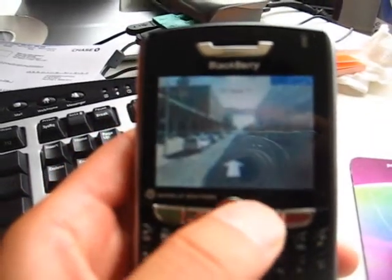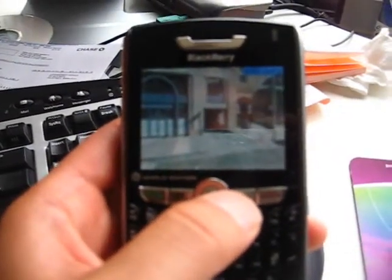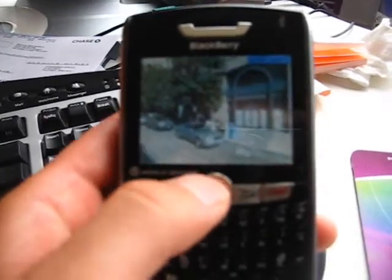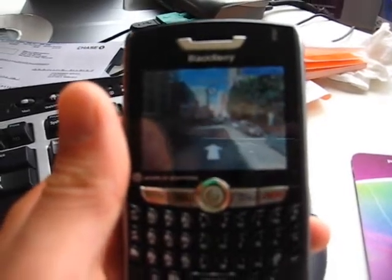You can actually rotate around if you want, so I can do a whole 360 around the street where I am. I can even go up a block — just scroll up and it'll scroll up one block.